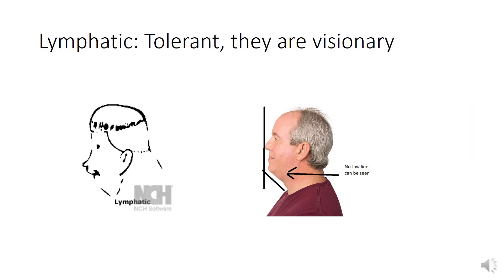Finally, the fourth one: Lymphatic. As you can see, this man has got a jawline that cannot be seen. And that's mainly what lymphatic is about. This person's character is tolerant, and they are visionary.